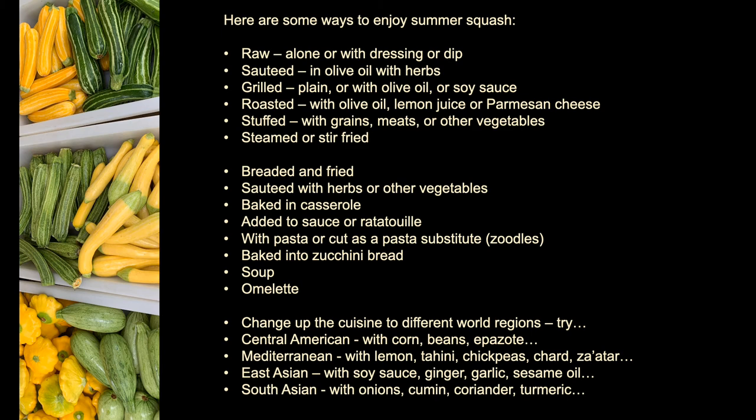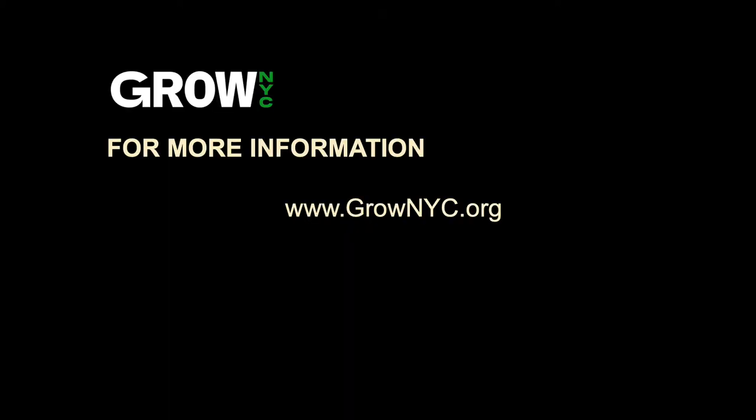The possibilities of how to enjoy summer squash are limitless. Take a moment to pause on this screen — here are just a few ideas for how to prepare summer squash, and we'd love to hear from you about how you enjoy this vegetable. So try some summer squash today and visit grownyc.org for more information about our green markets and other food access points. See you next time!